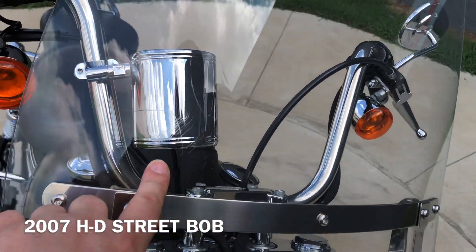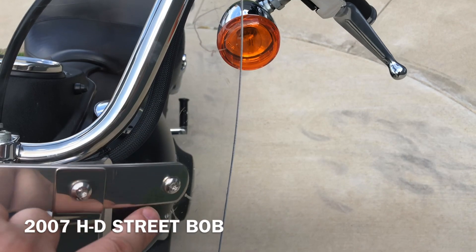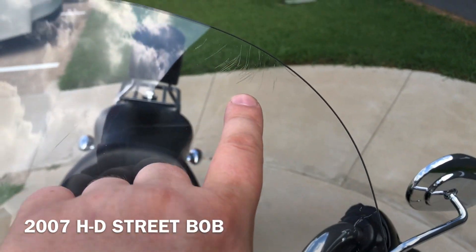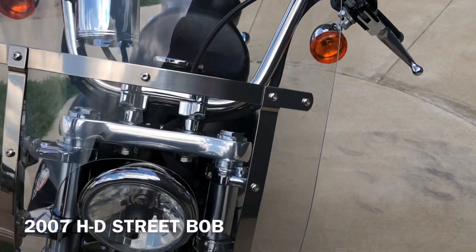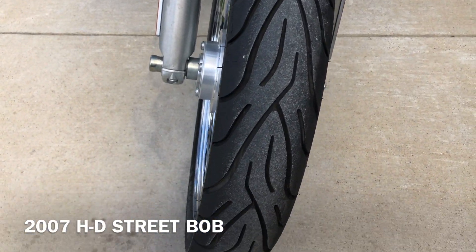It's got some scratches — got some right there. There's good tread on the front tire.